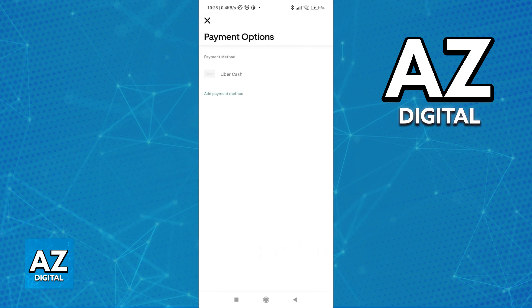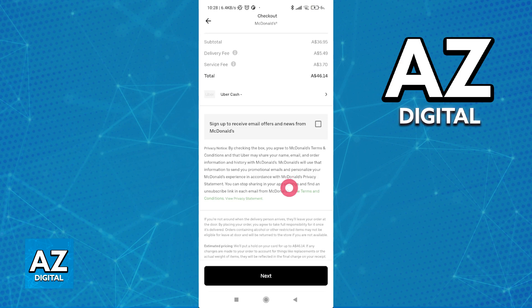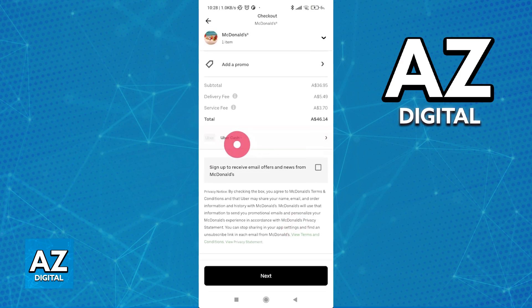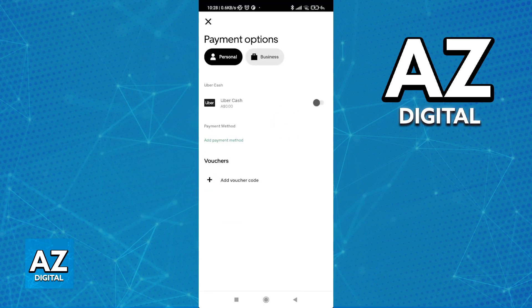When you reach checkout, you will find the option to use Uber credits. Close down the payment options if it appears like mine, and scroll all the way down. All you have to do is choose the option to change the payment method — right under the total of this order, choose the payment method and you will immediately be able to find Uber Cash right there.